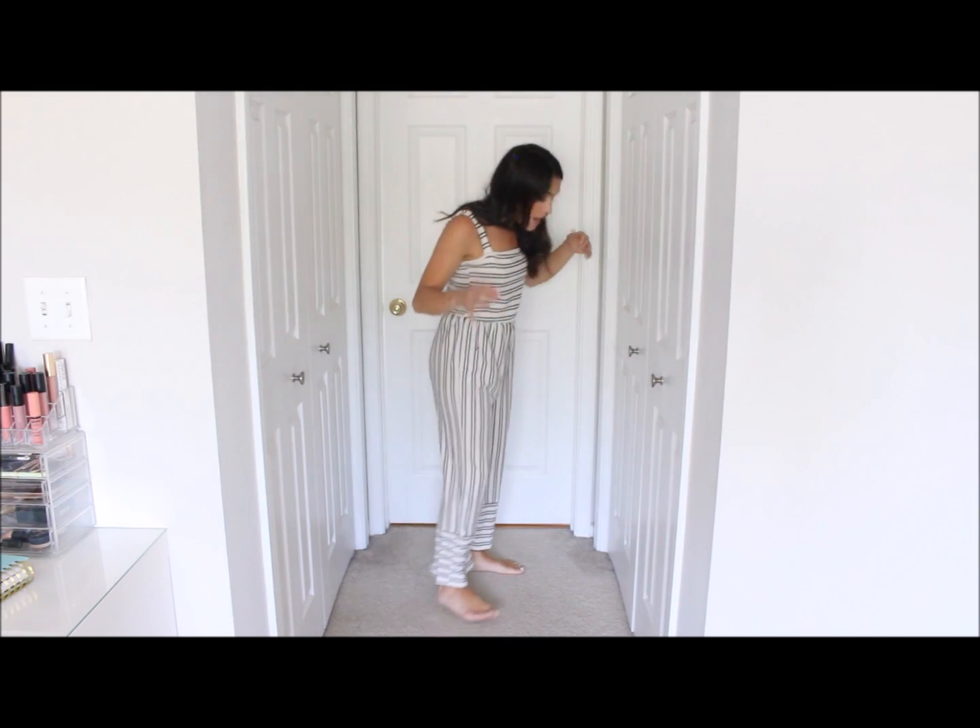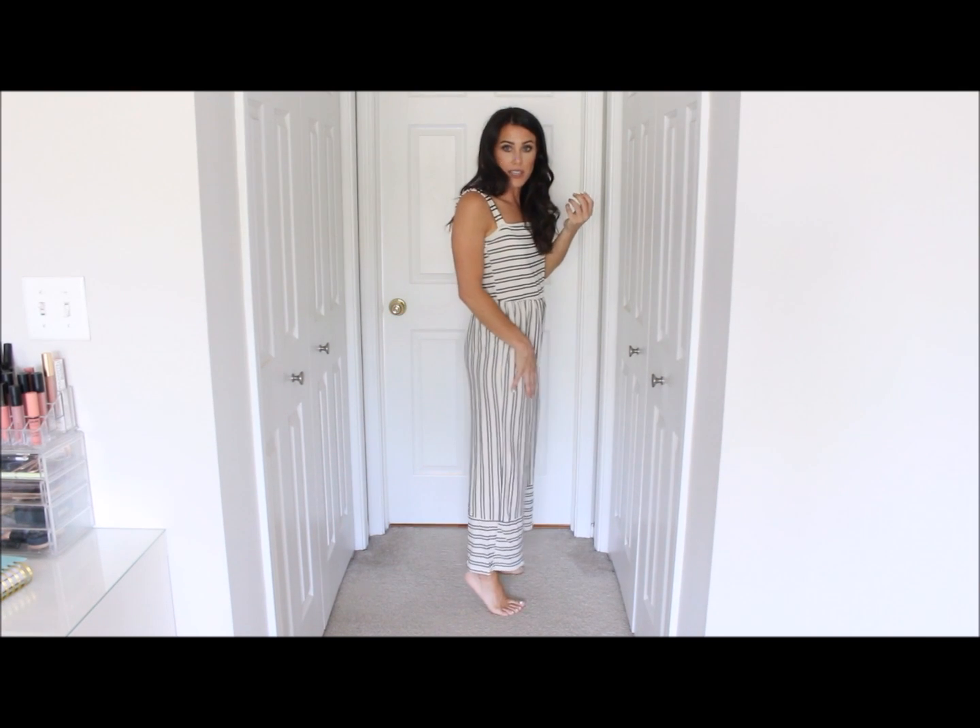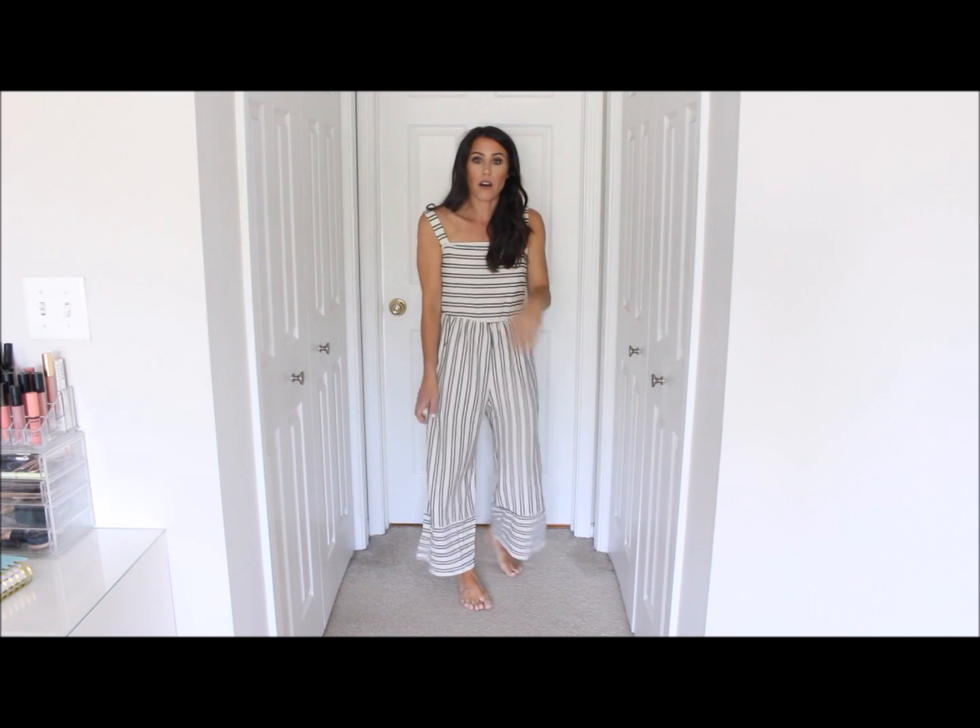Next is such a good jumpsuit. I actually saw a romper on their website of this style but it was sold out, so I grabbed the jumpsuit. The quality and material is really nice — it's a textured cotton, almost like a linen blend. It has a square neck with horizontal stripes on the top and vertical stripes on the pants, which is so flattering — doesn't make you look wide at all. I'm 5'2 and it hits at about my ankle. I hope the romper comes back in stock because I'd grab that one too.